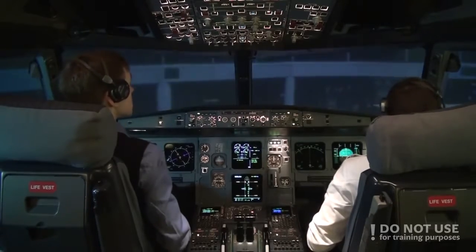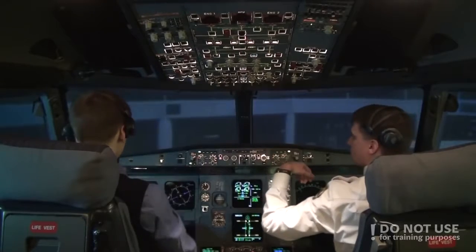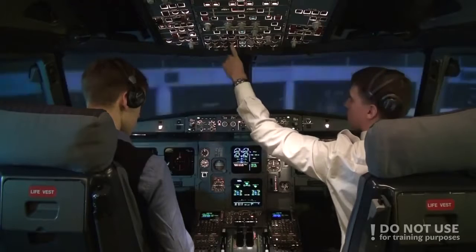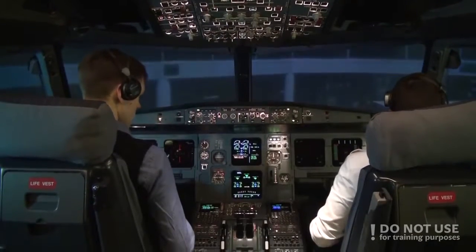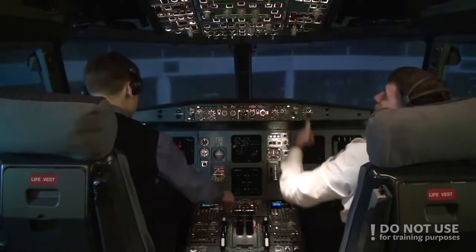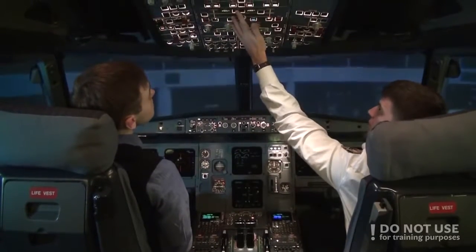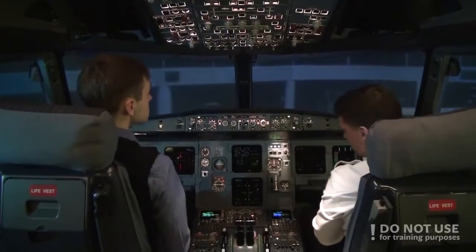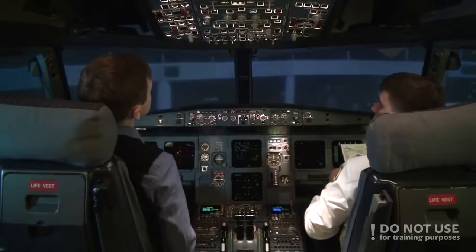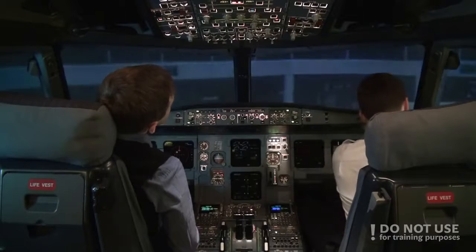Let's secure the aircraft. Securing checklist: ADRS off, oxygen off, APU bleed off, emergency lights off, signs off. APU and batteries off. Securing checklist completed. Check.